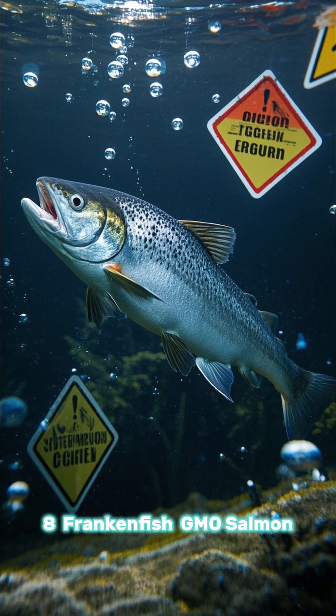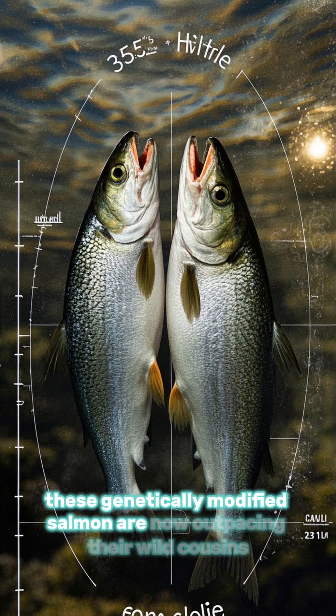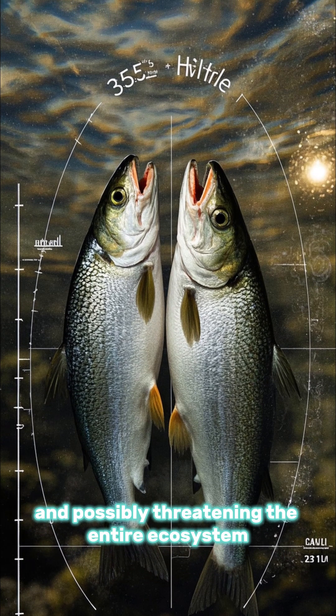Number 8: Frankenfish. GMO salmon designed to grow faster — these genetically modified salmon are now outpacing their wild cousins and possibly threatening the entire ecosystem.